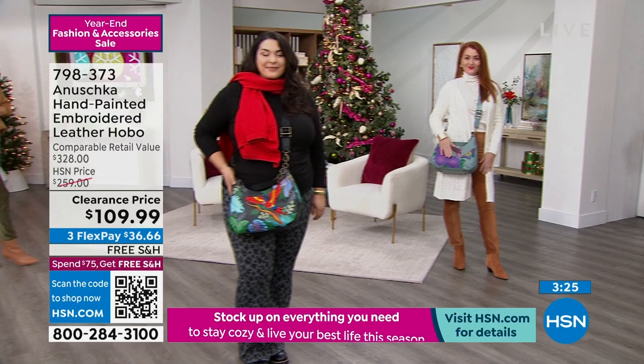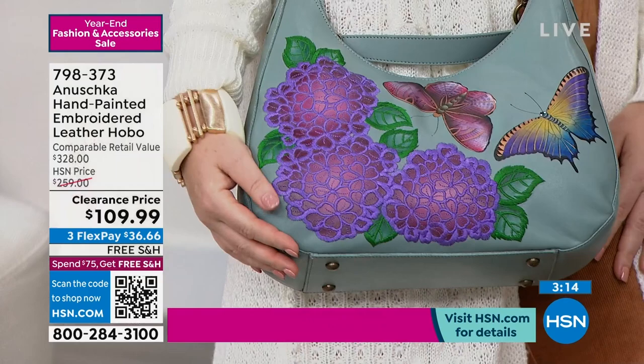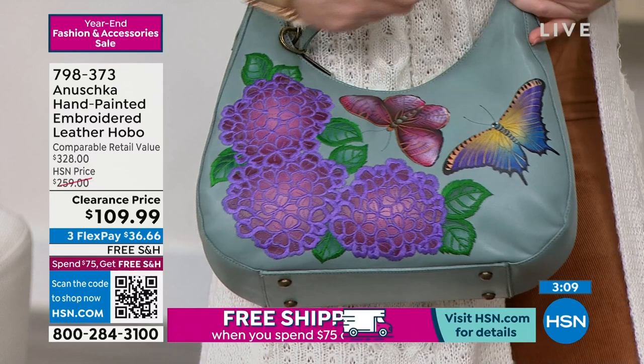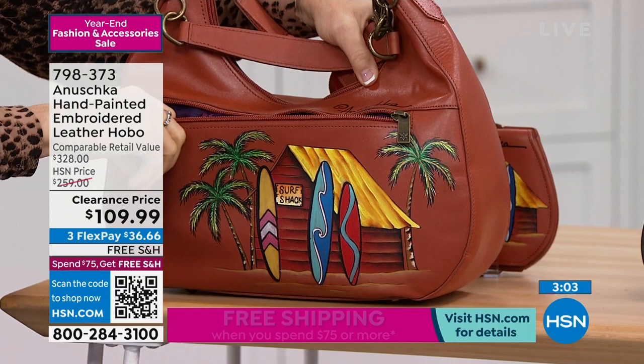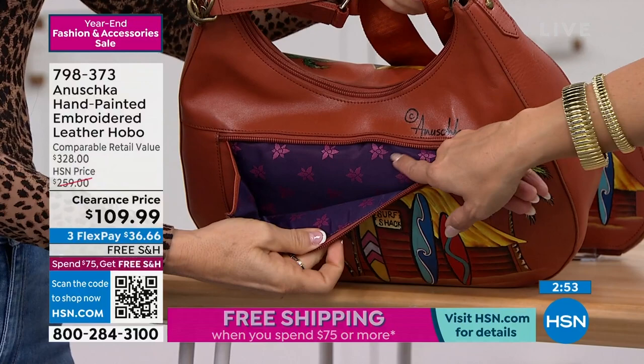This is the kind of bag people will ask, can I see your bag? Where did you get that? It's so unique — it's not the same thing you see out there every single day. If you love butterflies and hydrangeas, look at this one: Butterfly Garden. I love how they did this with the embroidery and stitching around the florals so they look three-dimensional. The backdrop is beautiful. And here's the surf shack — the backside is nice and smooth. Look at the zipper finish, even the inside lining.